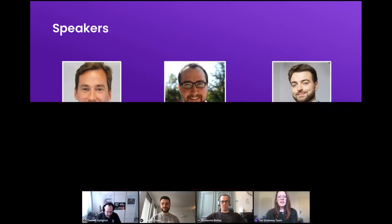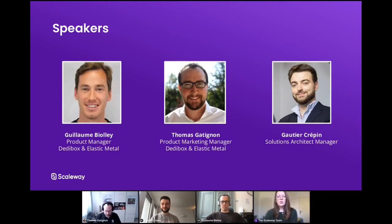It is my pleasure to introduce you to my colleagues and your speakers for today. Guillaume Violet, who is the Product Manager of Dedibox and Elastic Metal. Thomas Gatignan, who is the Product Marketing Manager of Dedibox and Elastic Metal. And Gautier Crattin, who is the Solution Architect Manager here at Scaleway.